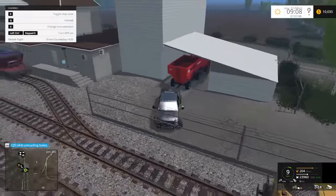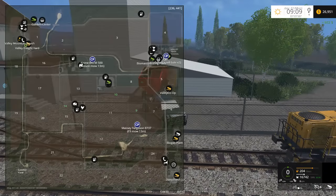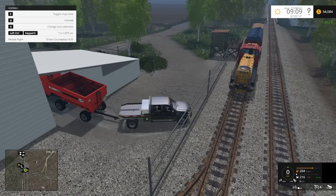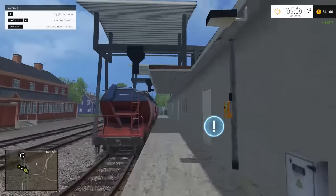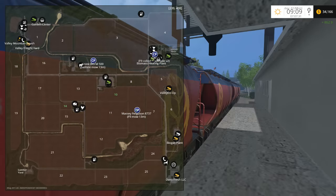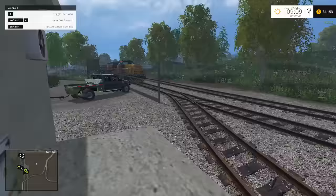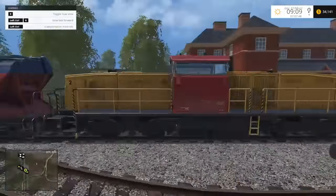I wonder if you can sell off this - there's a lumber mill up here too, isn't there? Let's try it out and see what happens - it might just be for wood chips. We got $31,000 - I can live with that. Let's just try sending the train off for the sake of experimentation. Maybe it's only for wood chips? Let's send the train off and see what happens - maybe we'll make some more money. Besides, it's a train, it's fun to watch.